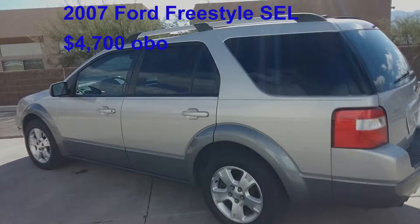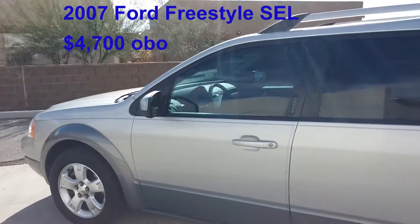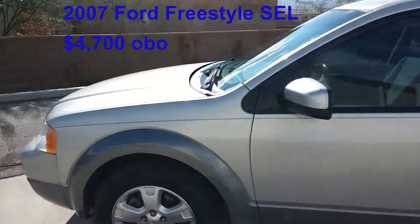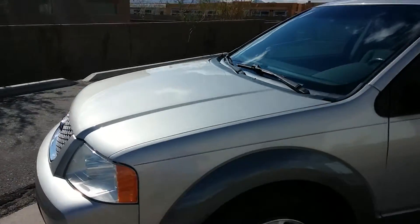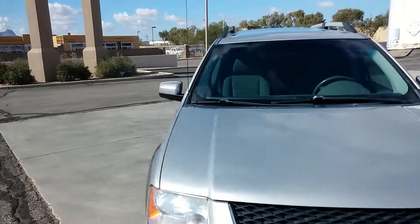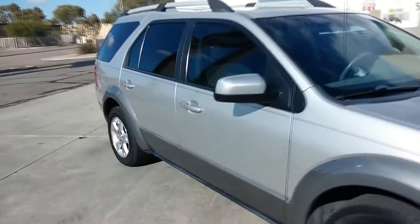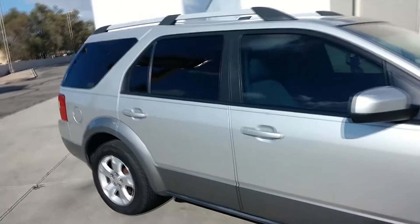This is a video walk-through for a 2007 Ford Freestyle SEL model. Excellent family vehicle, 6-cylinder, CVT transmission — feels like it doesn't shift at all. When you're driving, it's a nice and smooth ride, and it holds 6 adults very comfortably.